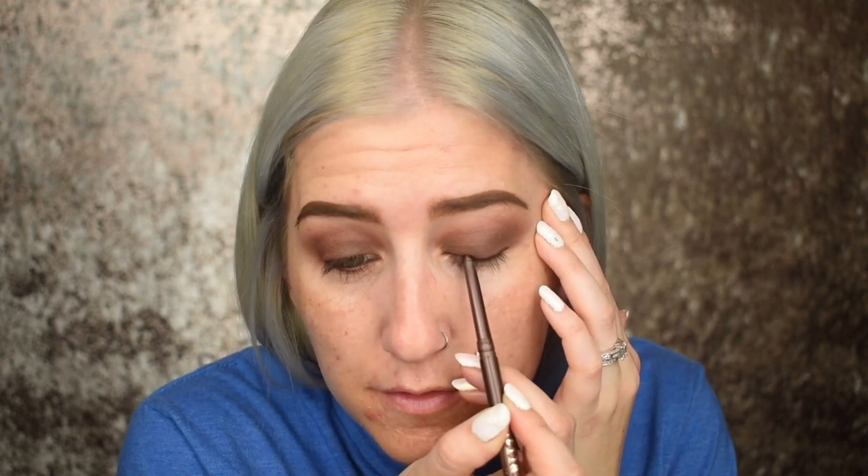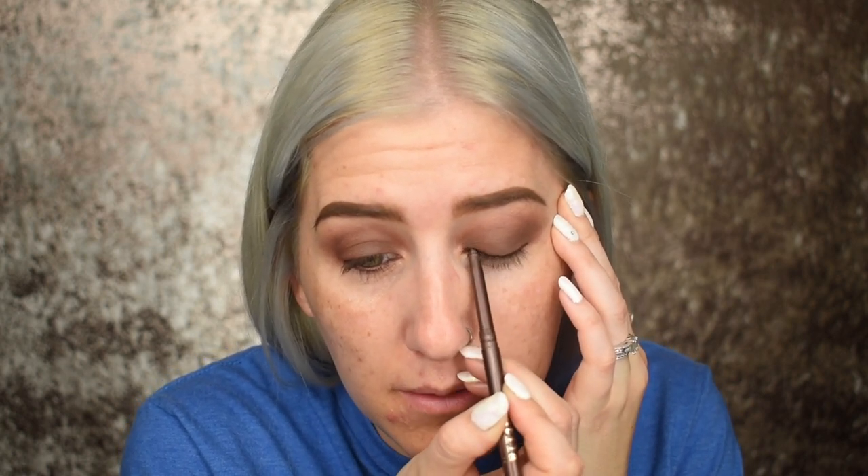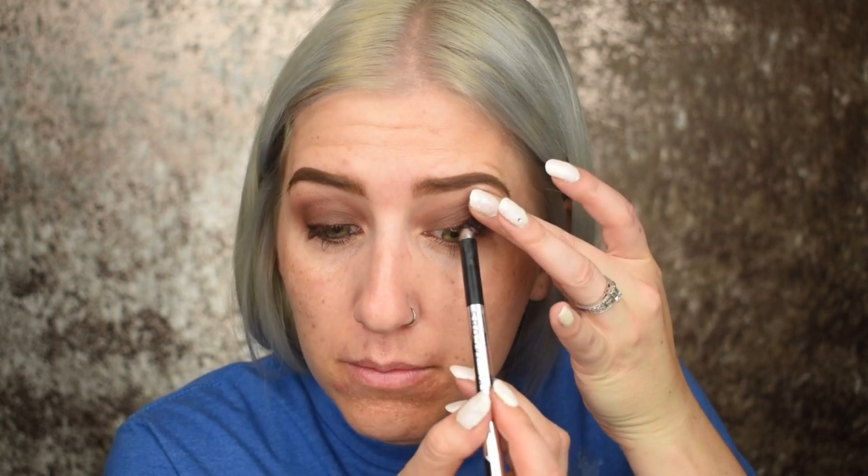Now I'm going to jump onto liner and lashes. This is the Stila Smudge Stick Waterproof Eyeliner in Lionfish — I just grab whatever liners I have sometimes. I lined the top and already did the lower lash line. Then the Marc Jacobs Highliner in black, called Blacker — I always like to do my upper waterline and I'll smudge that right in there.